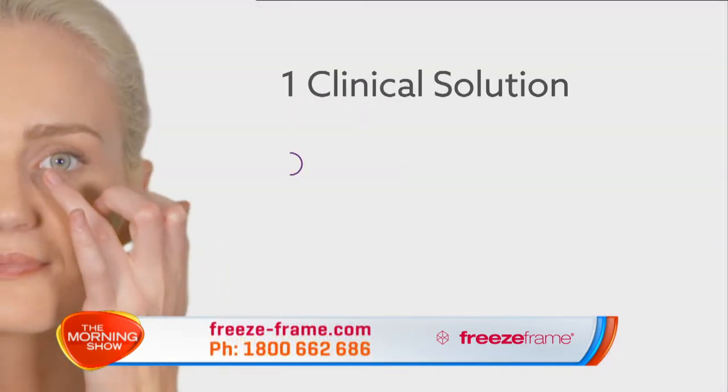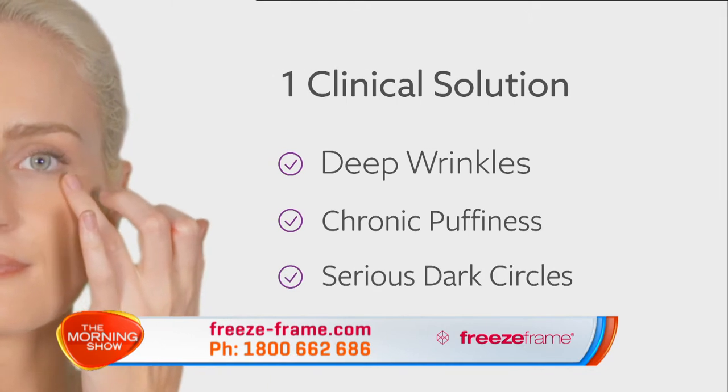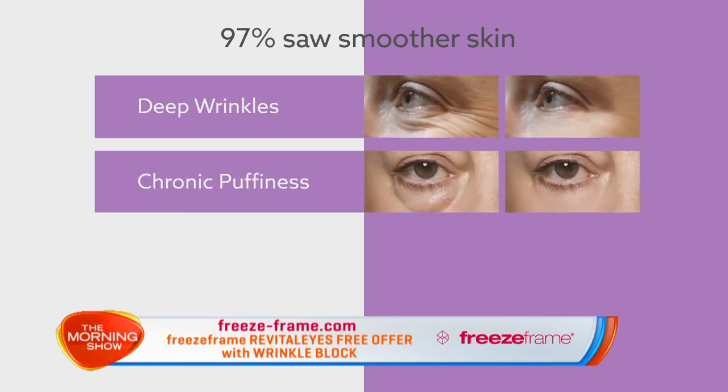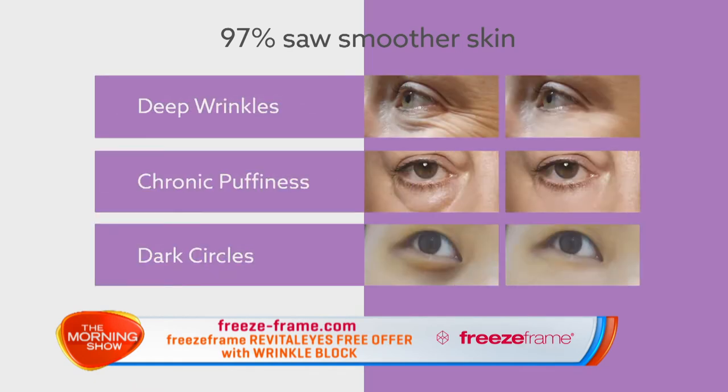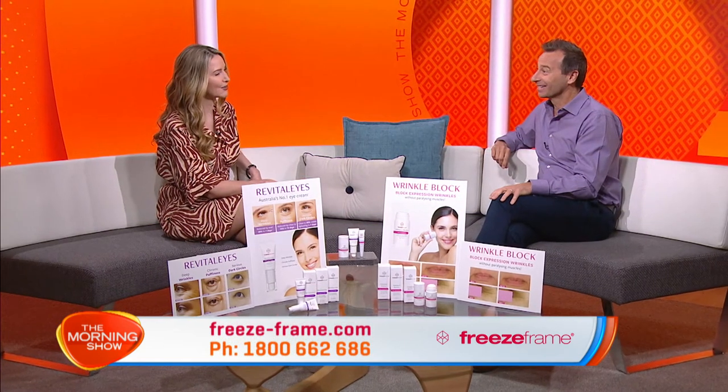There's really nothing else like it on the market. You can feel the difference the minute you apply it. But it's the clinically proven long-term results on all three major eye agers that make it so unique. Deep wrinkles, chronic puffiness, and even serious dark circles are all visibly reduced, and 97% of women saw smoother skin in just weeks.